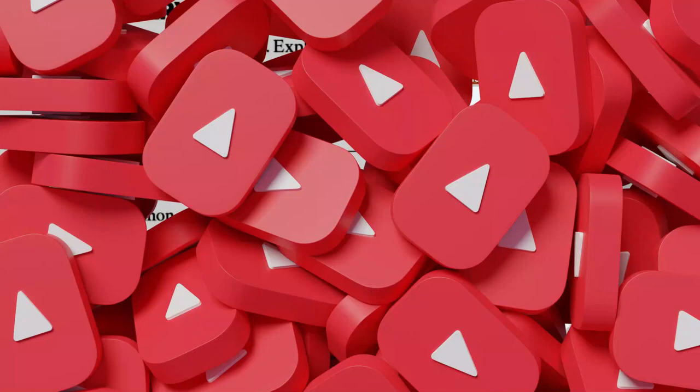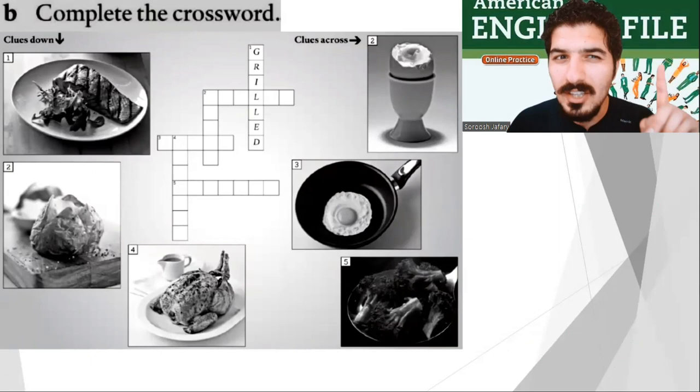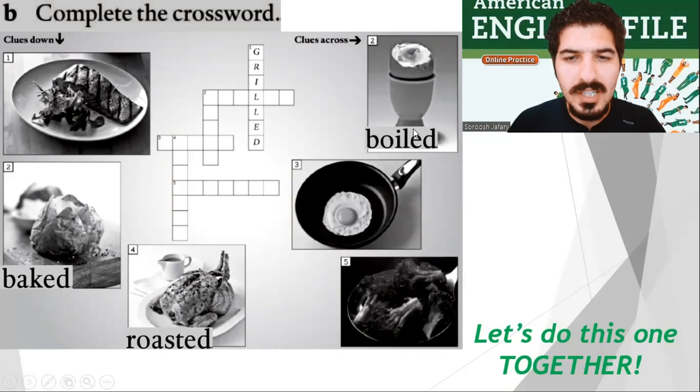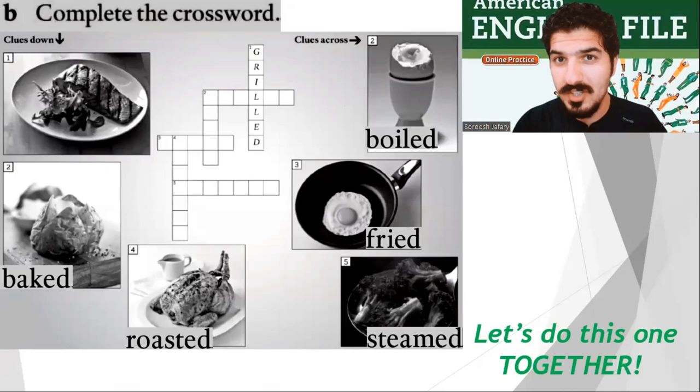A very good start. Now it's time for part B. Complete the crossword. This one is my favorite — it's about cooking. Do you remember? Just like the book. For example, number one is grilled. Let's do this one together. We have baked potatoes, roasted chicken, boiled egg, fried egg, and steamed broccoli. But we're not done yet, there's one more exercise.